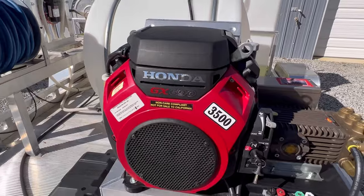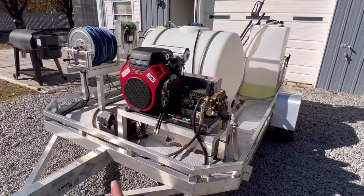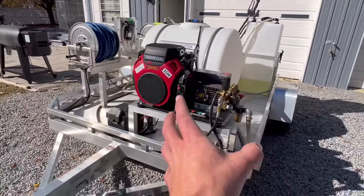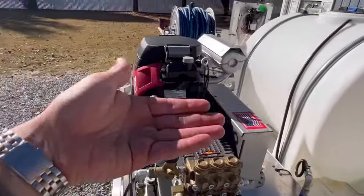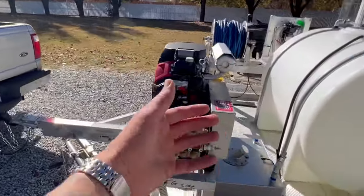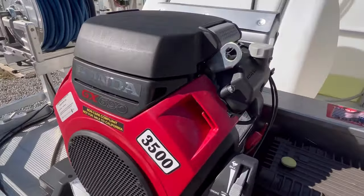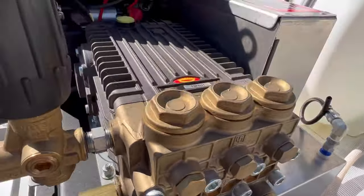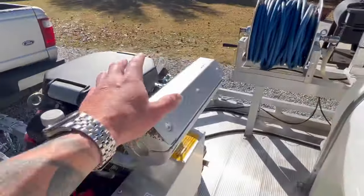Now to the heart of the rig — this is a Honda GX690 tied to an eight gallon per minute General Pump. The machine itself is elevated on a custom stand just like the reels, so you're not breaking your back bending over to start it constantly. From a maintenance standpoint, being elevated is going to save your back and make life a lot easier — replacing belts, taking the pump off, everything is easy to access. I'm just sitting here admiring how clean everything looks. This unit still looks brand new — no corrosion, no rust anywhere. That's why I keep all my stuff inside.